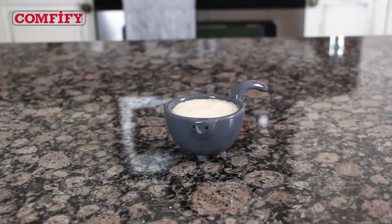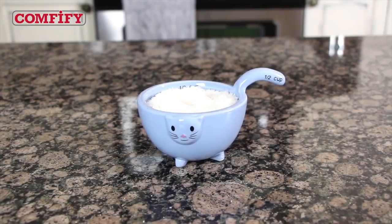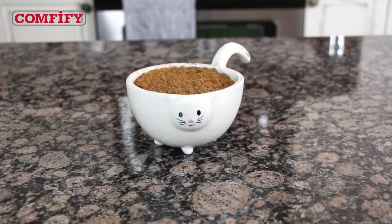They have cute kitten faces, their tall handles stay cool to the touch, and they stand on four little paws. Even better, they nest, so they're easy to store.